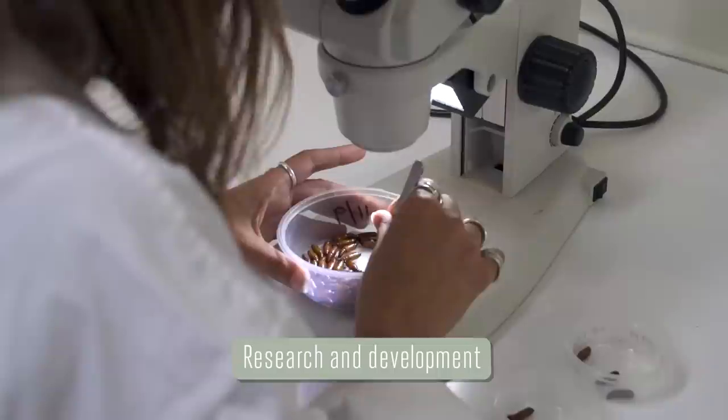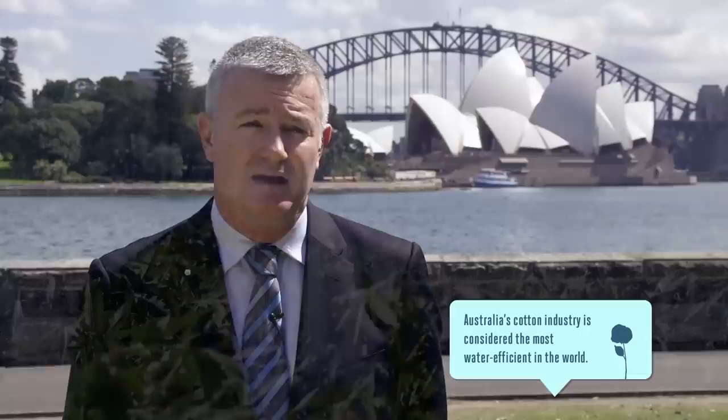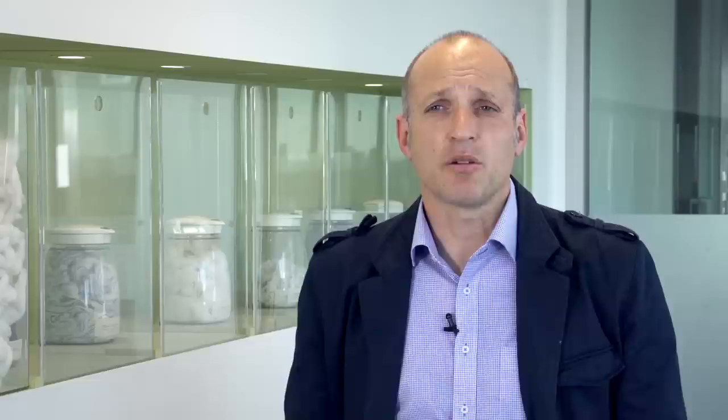The research and development effort underpins the Australian cotton industry. It's a pretty young industry and it's been built on the back of R&D. In the last decade we can clearly document a 40% improvement in water use efficiency. We've done work with our growers to survey them and we know that some 40% of their farm area is in native vegetation, which is really important for maintaining biodiversity. We spend in excess of $20 million a year of grower money on R&D, focused on producing the high quality and high yields that Australian cotton is renowned for.